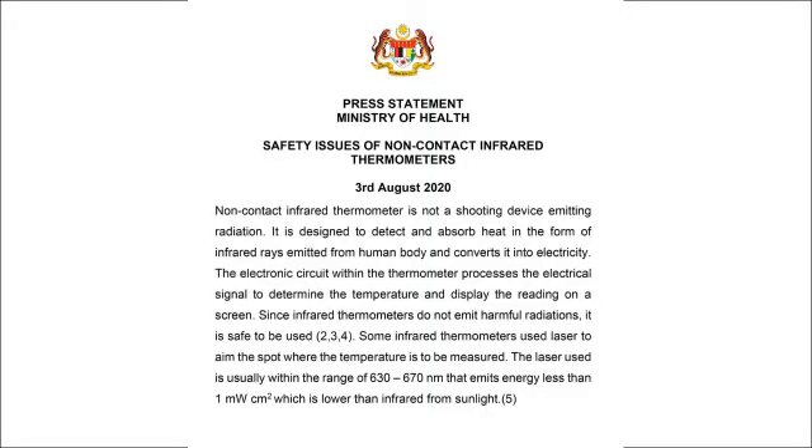The red light seen on these devices is just a beam of light that helps the user to aim the device correctly at the right body part. A press statement from the Ministry of Health Malaysia states that infrared thermometers are designed to detect and absorb the heat in the form of infrared rays emitted from the human body and convert it into electricity. The electronic circuit within the thermometer processes the electrical signal to determine the temperature and display the reading on a screen.